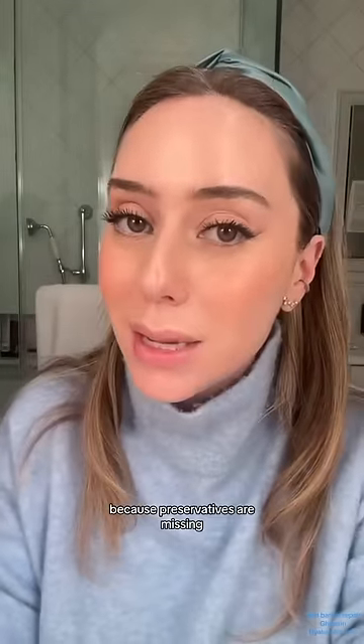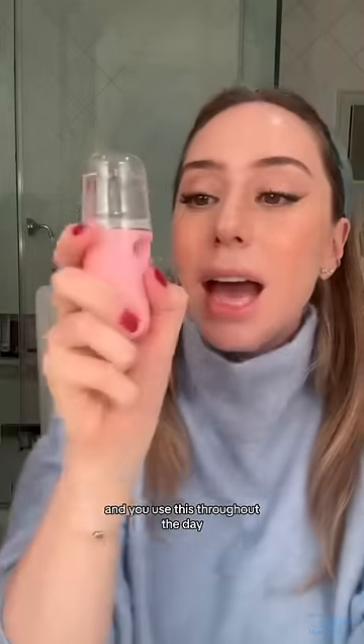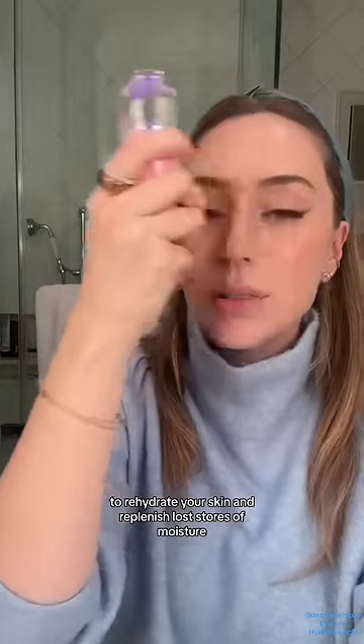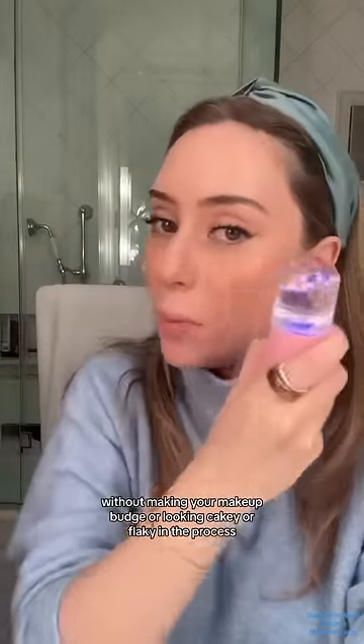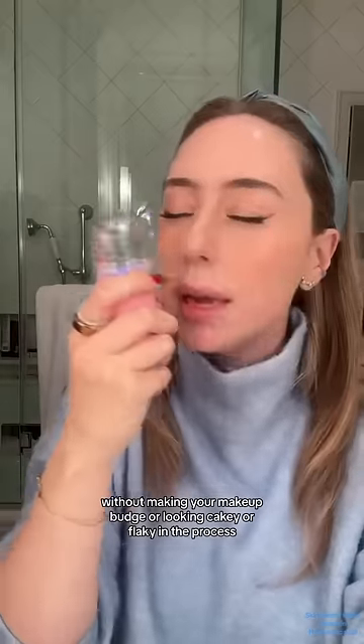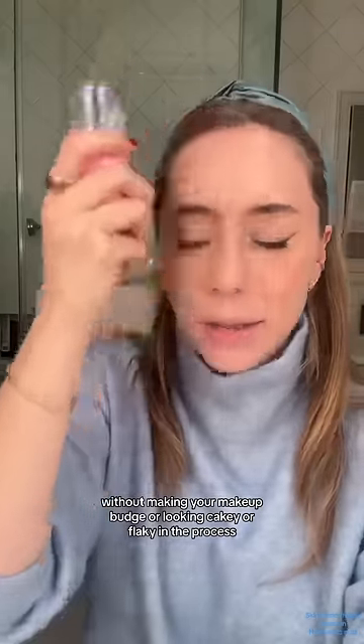Don't try to make more because preservatives are missing, and you use this throughout the day to rehydrate your skin and replenish lost stores of moisture without making your makeup budge or looking cakey or flaky in the process.